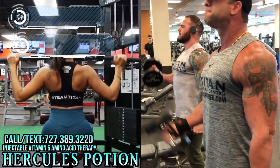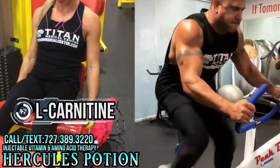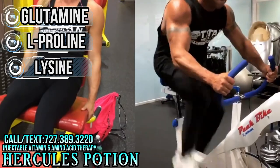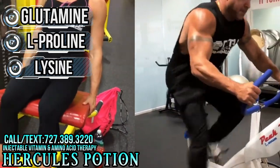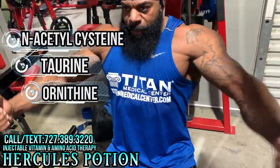L-carnitine helps with fat metabolism and can help you lose weight. In addition to that, it has glutamine, proline, and lysine, which also help with recovery and antioxidants that decrease muscle soreness.